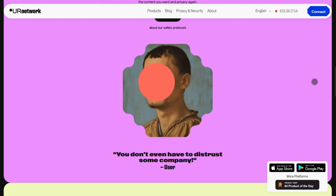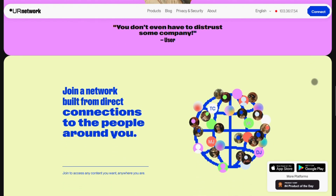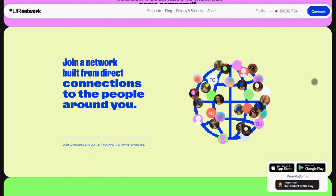Getting started is zero hassle. Download the app, tap connect, and in seconds you're on. No jargon. No manual configs. Reviewers say it just works, even for VPN novices.